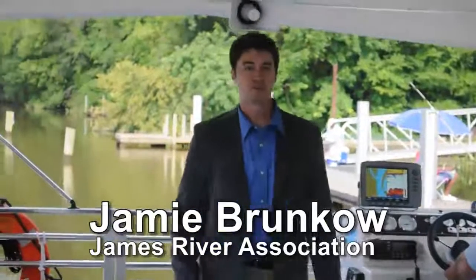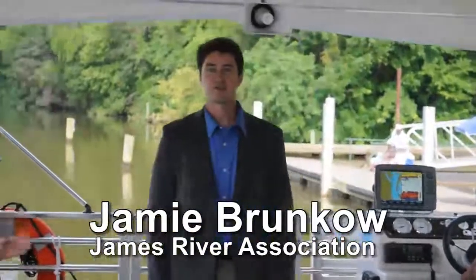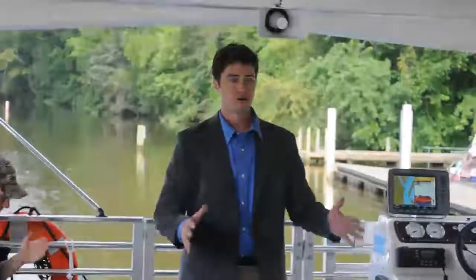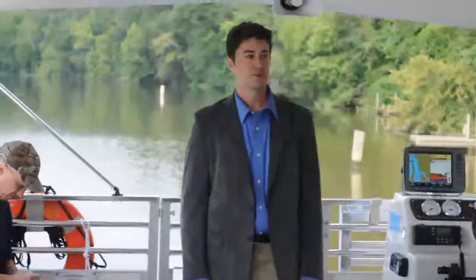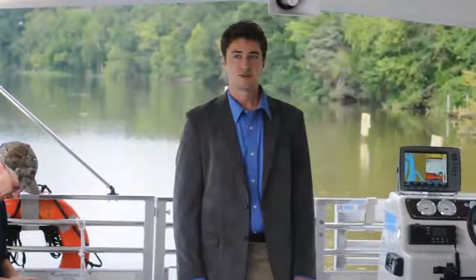We're going to get to a site in the channel where we are establishing a 300 foot by 70 foot hard rocky bottom, which is what we're calling an experimental spawning reef. We're really trying to make this an ideal habitat for Atlantic sturgeon.